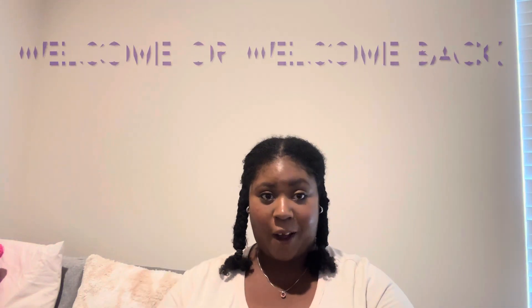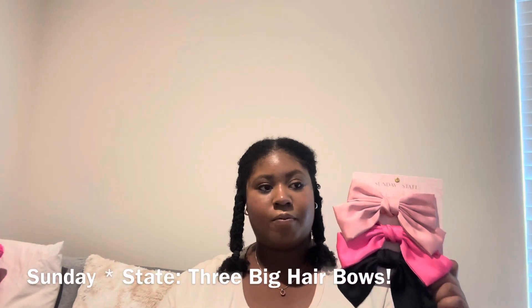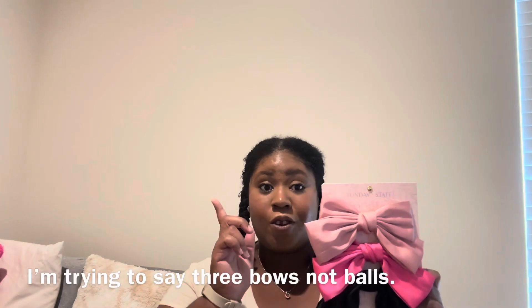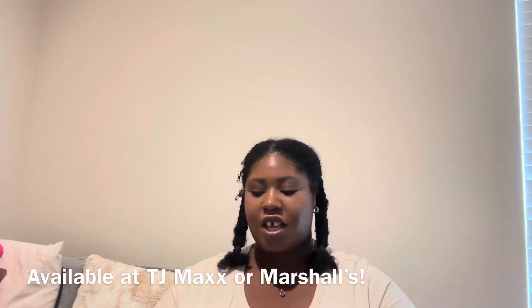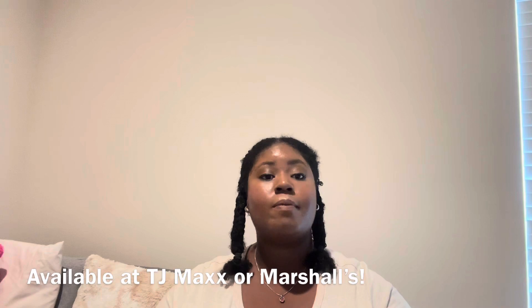Hi everybody, my name is Maria and welcome back to my channel. If you're new here, welcome. Today I'll be showing you this awesome Sunday State — this is the brand new one for the three bows, available at TJ Maxx and sometimes available at Marshall's too. Let's show all three of the bows and start with the pink one, the black one, and the magenta one.